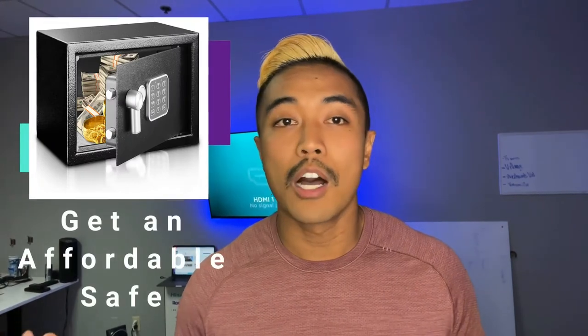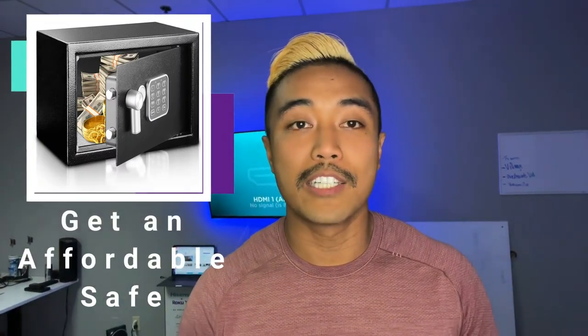Number four is to get an affordable safe. For a small cost, you can have all your belongings completely protected from burglary, fire, and flooding. Anything that's really valuable to you — like jewelry, cash, anything like that — secure it in a safe so that if anything were to go wrong, you have all your stuff protected.